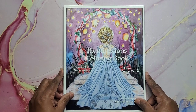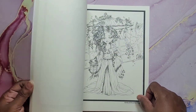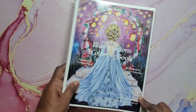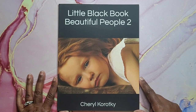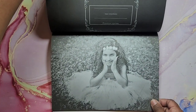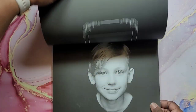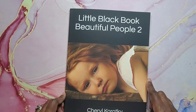Then we have Illuminations Coloring Book by Heather Valentin — this one's on cream paper. Very cute, very nice book. This was Christmas or happy mail. Little Black Book — Beautiful People Too by Cheryl Karotke. This is a grayscale coloring book. Looks like it might be a little difficult. I haven't done one yet but I'm definitely going to try. But that's Little Black Book, Beautiful People Too.